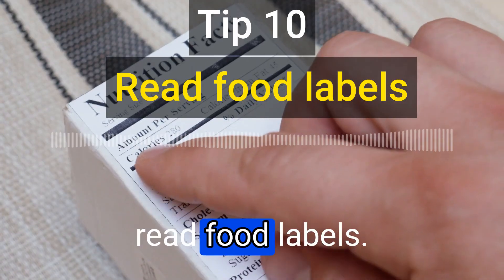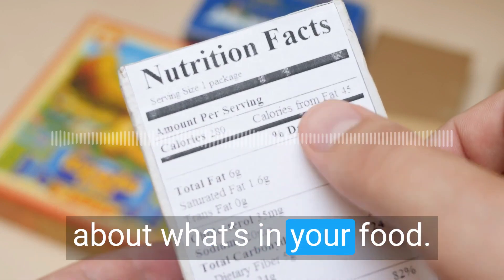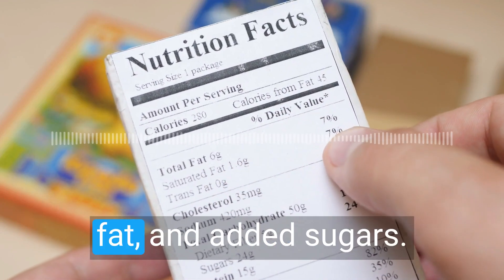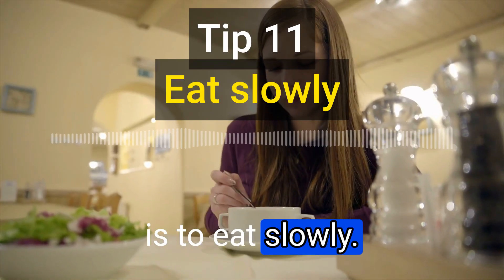The tenth tip is to read food labels. Food labels can tell you a lot about what's in your food. Look for foods that are low in saturated fat, trans fat, and added sugars.